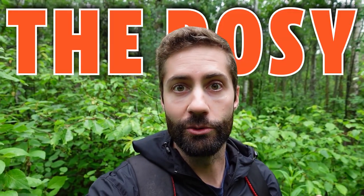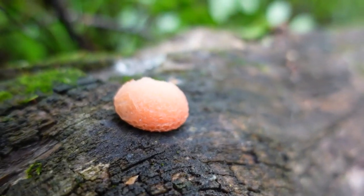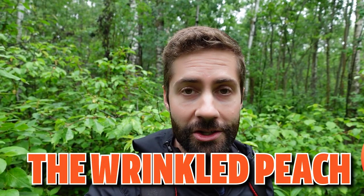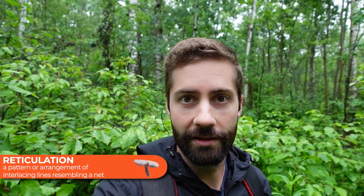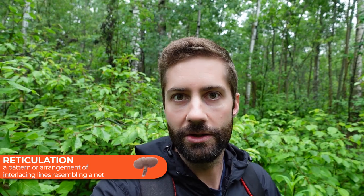It's also called the rosy vein cap because it has kind of a rosy color and looks kind of veiny, but most people call it the wrinkled peach, which makes sense because it does kind of look like a wrinkled peach. It has a weird netted pattern on the cap which in mycology speak is called reticulate, and it also has that pink or peachy color to it.